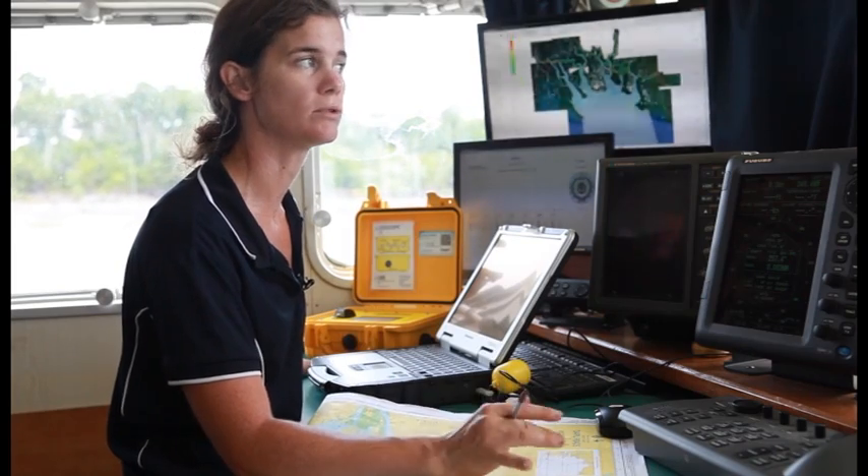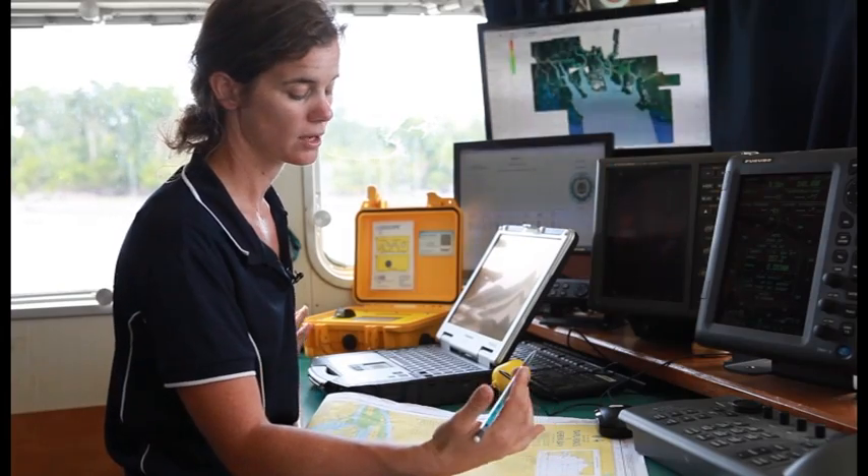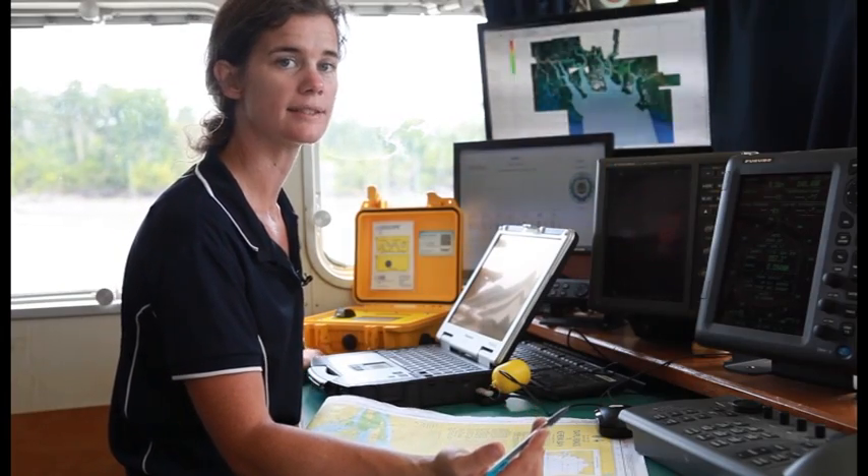In order for us to get the ship to where we need to be, we have to survey the rivers ourselves. First of all we have to actually create the charts ourselves.